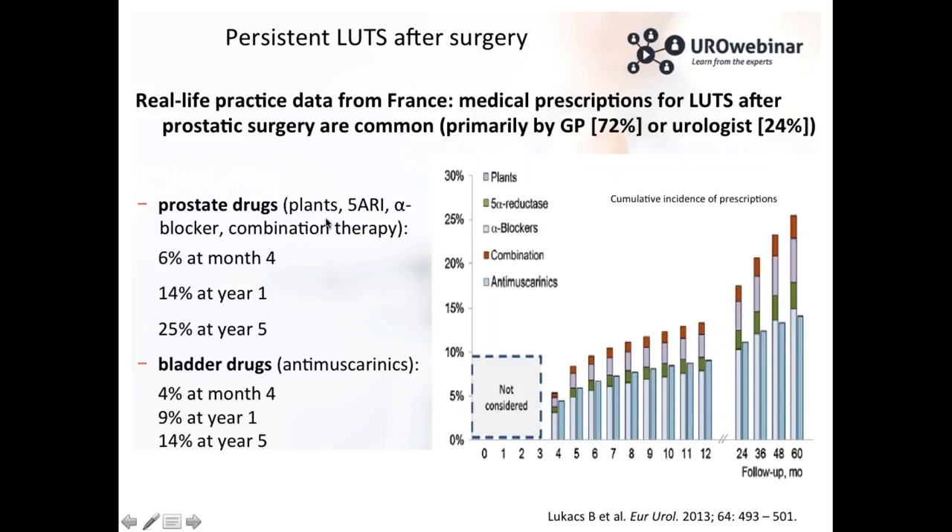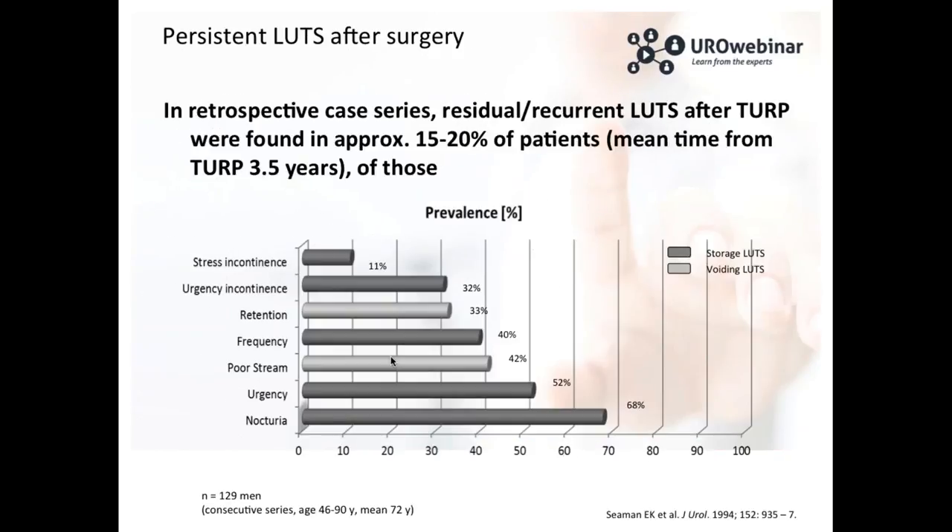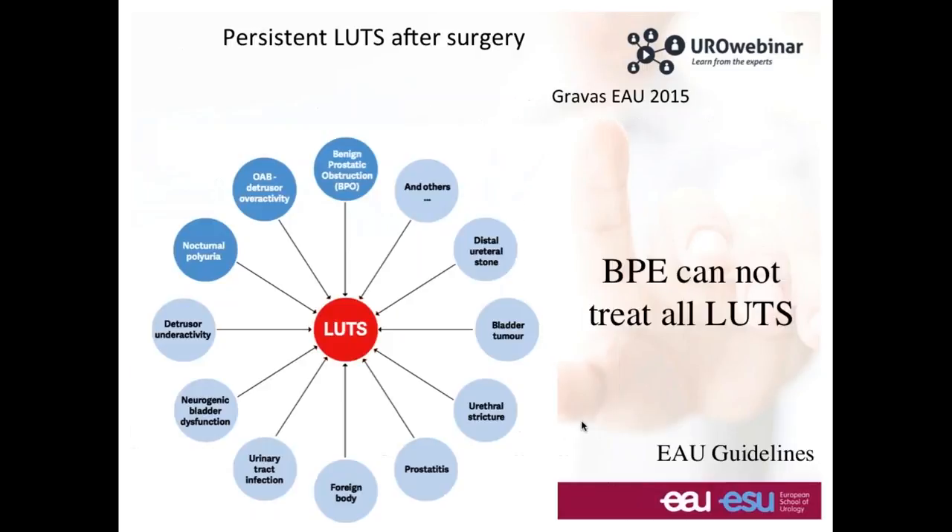Why do they have to restart treatment? When looking at the IPSS of these patients, in 68% it is due to nocturia — which is not always linked to BPH enlargement; sometimes it is other diseases or simply age. There is urgency in 52% of cases and frequency in 40%. Clearly there are LUTS after surgery that we have to detect. We have to follow and discuss with the patient, and sometimes restart treatment or redo surgery.